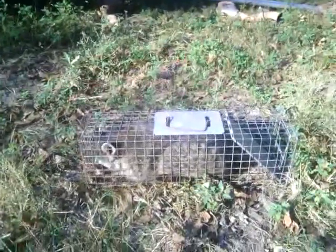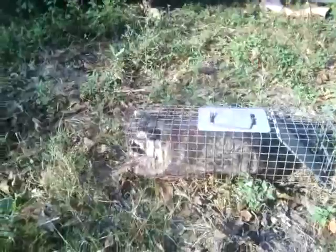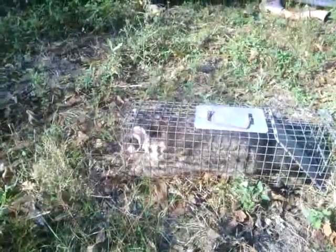I turned a 50 cent thing of half a tin of sardines into probably a 2 or 3 day meal right here for me.